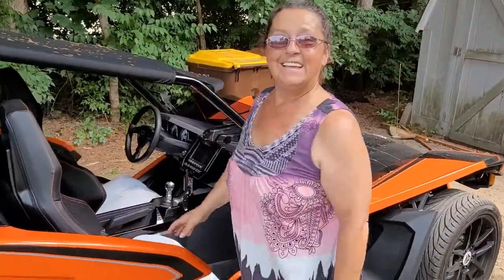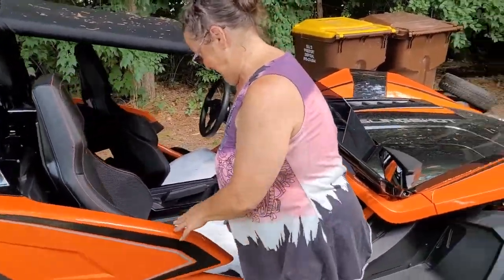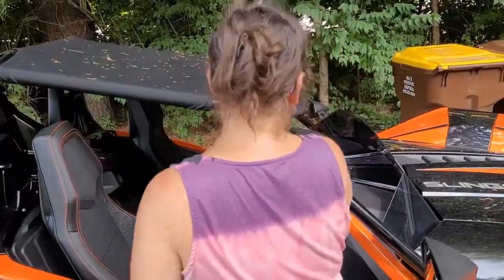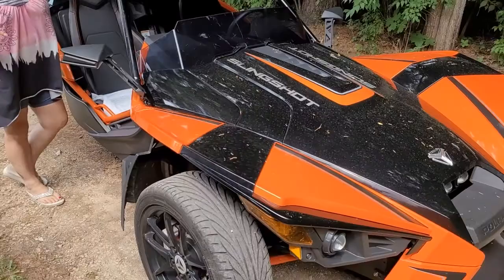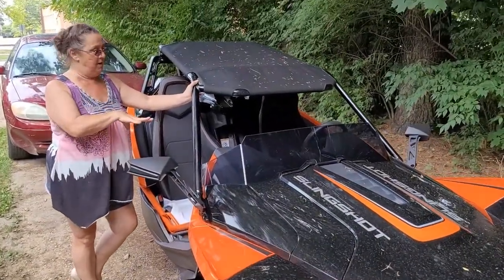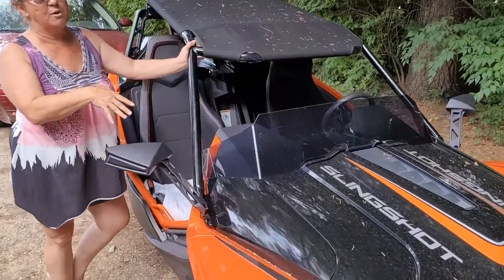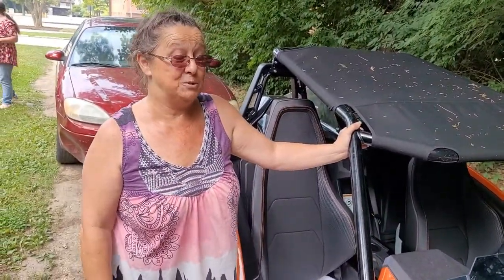All right everybody, this is Dawn and she is gracious enough to show us her Polaris Slingshot. Unfortunately we don't get to take a ride because I showed up late and we have a lot of stuff to do. So yeah, what year is this Dawn? It's an 18 — 2018, top of the line. The SLR model starts out around $35,000 today.